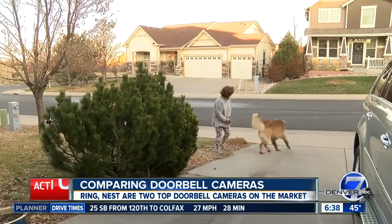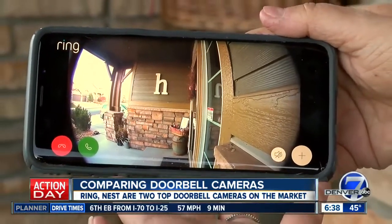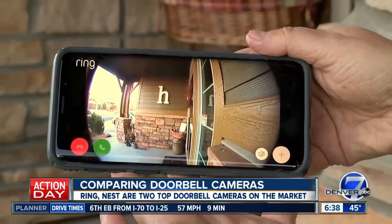Lonnie Hale owns a Ring doorbell system and she's happy with it. It gives you a live shot of what's going on outside your front door and lets you know when someone's coming.